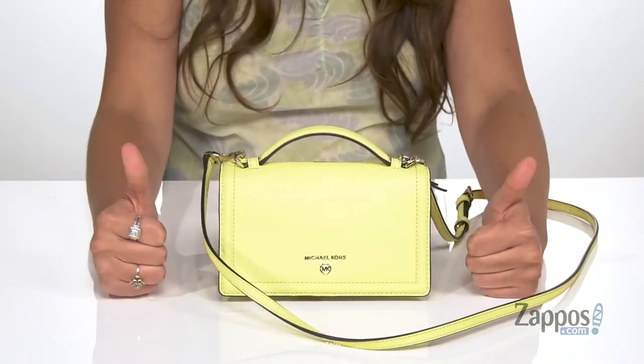It has a flat face so it's going to stand on its own. You are going to look so chic carrying this bag around — grab yours today, it's from Michael Michael Kors.